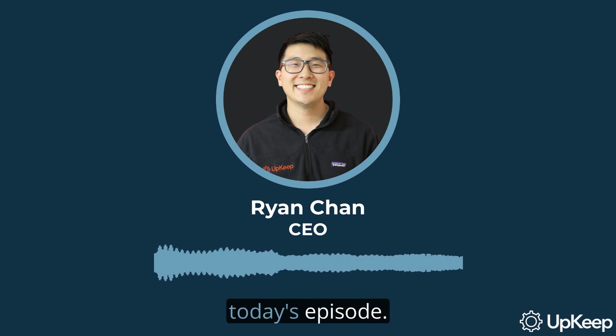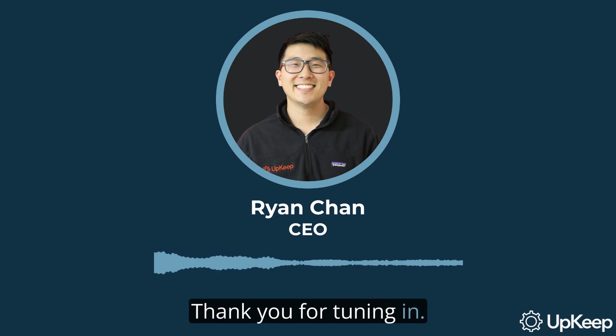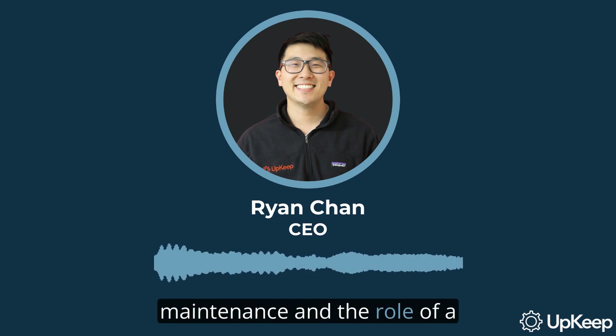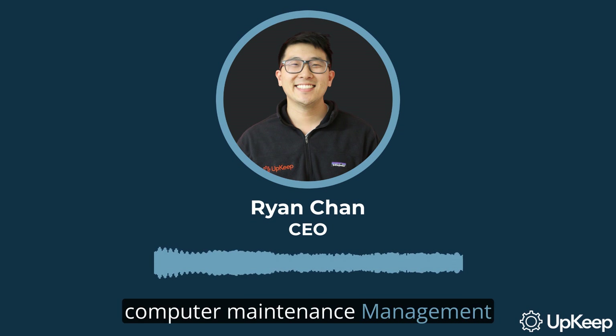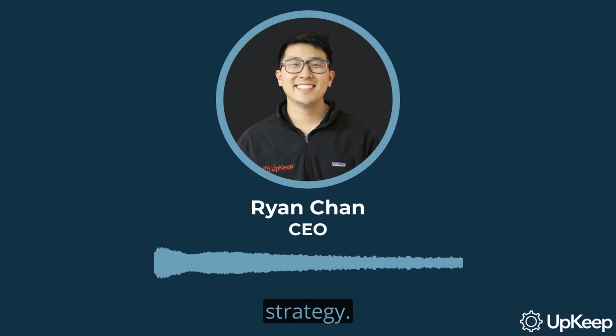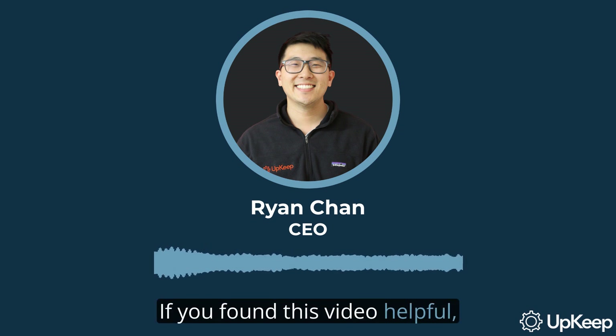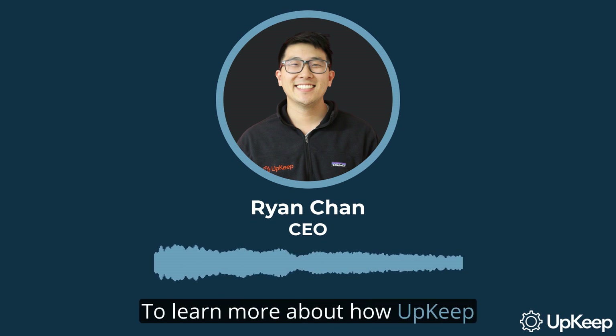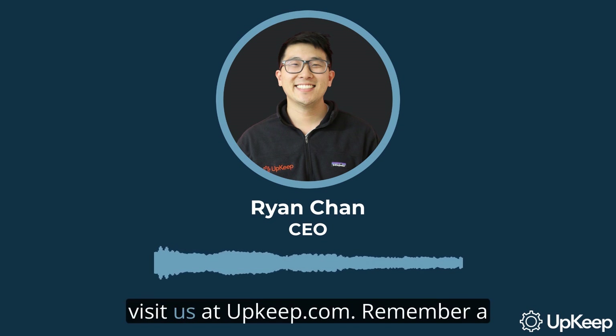And that wraps up today's episode. Thank you for tuning in. Today, we've covered the importance of preventive and predictive maintenance and the role of a computerized maintenance management system in your maintenance strategy. If you found this video helpful, please subscribe to our channel for more insightful content. To learn more about how Upkeep can help your maintenance and operations teams, visit us at upkeep.com.